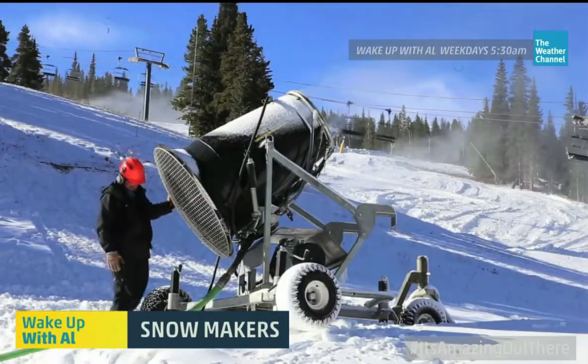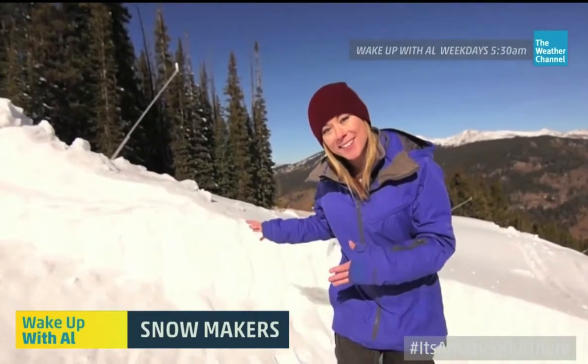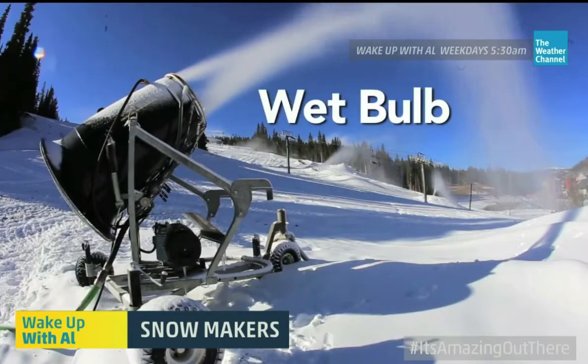Which means you can't flip a switch and shoot snowflakes into the sky just any day of the year. In fact, the main ingredient to snowmaking is the weather, and specifically, the right wet bulb number.